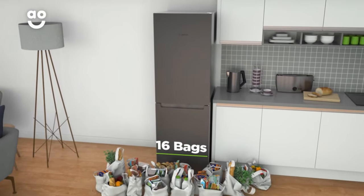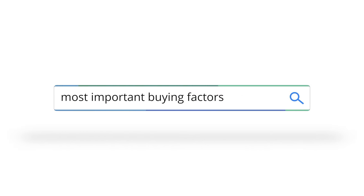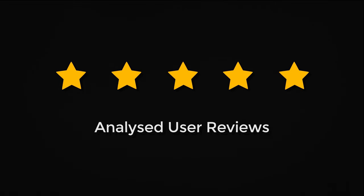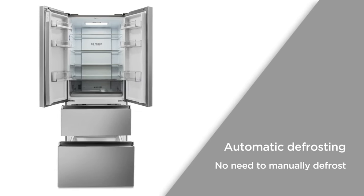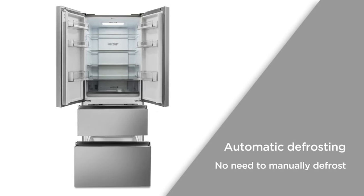To set you on the right path, we've done our research by looking at the most crucial buying factors and analysed actual user reviews to discover the best buying options for you. Be sure to wait until the end of this video to get crucial information on the products in this presentation.